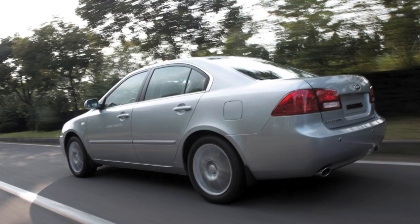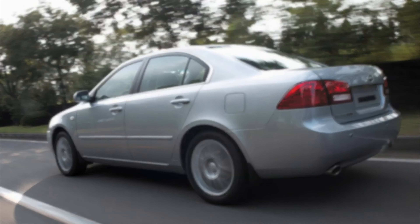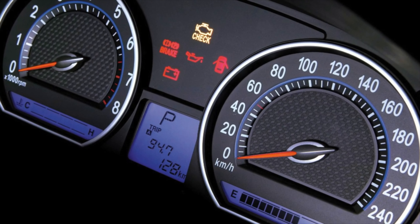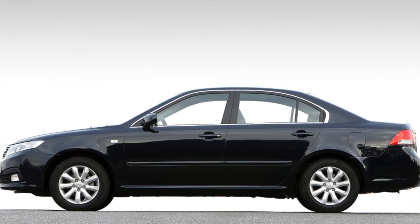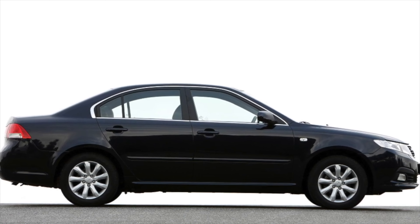The engine lineup includes gasoline units of 188 and 193 horsepower, and a diesel CRDI 2.0 with 140 and 150 horsepower. All power units are tuned to Euro standards and are sensitive to fuel and lubricant quality. If gasoline engines are fed poor-quality fuel, a check engine error appears on the instrument panel and catalyst life decreases significantly — there are three catalysts in the 2.7 engine.